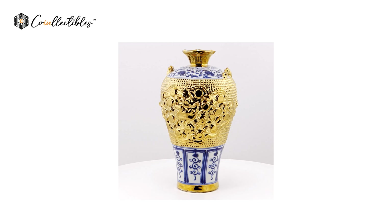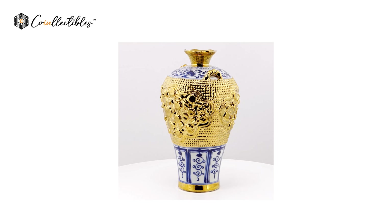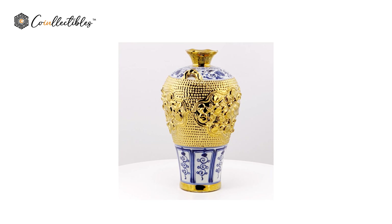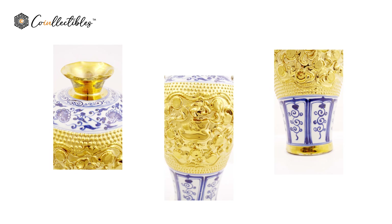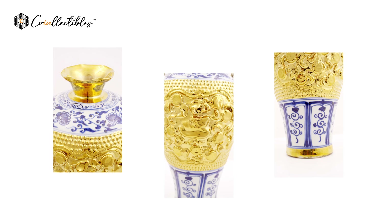Here we are looking at lot 021: a gilded blue and white prune vase with patterns of chrysanthemums, waves, banana leaves and lotuses. This item has a short neck that transitions to broad shoulders, a slender body and a short rounded foot.